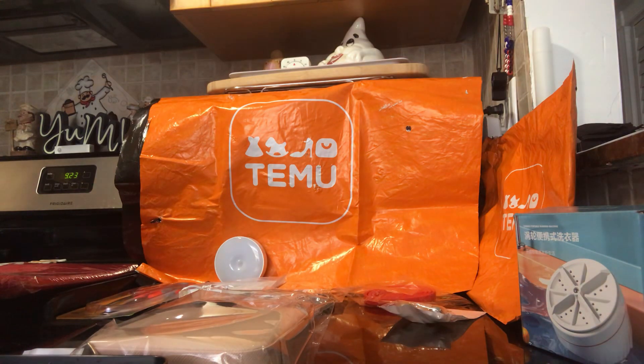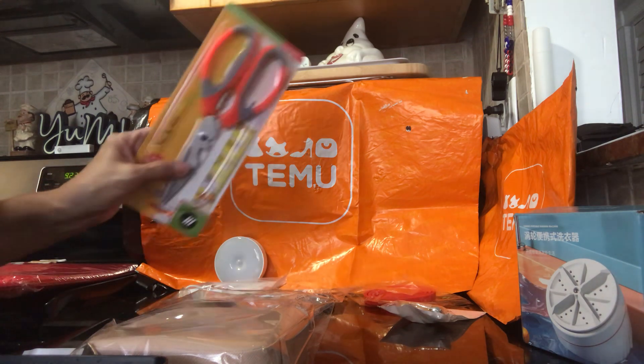Hello everyone and welcome back to my channel. I am your host Nancy and here we are with another Temu haul. Let's get started!